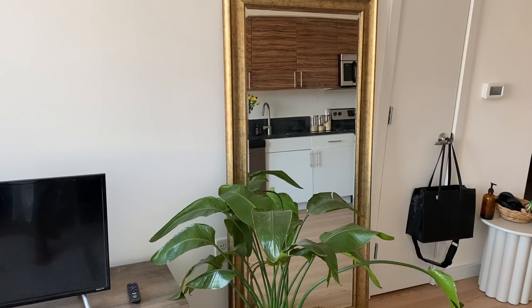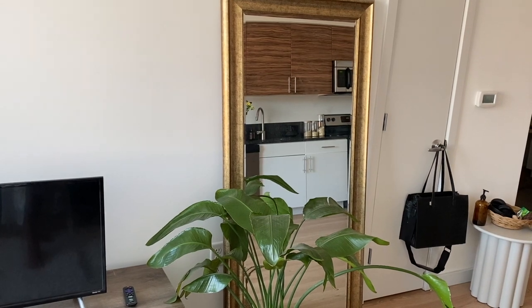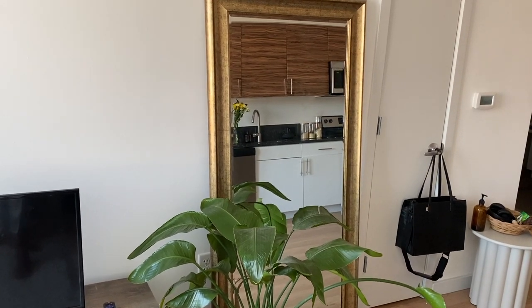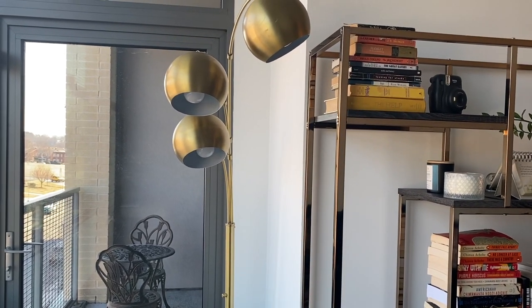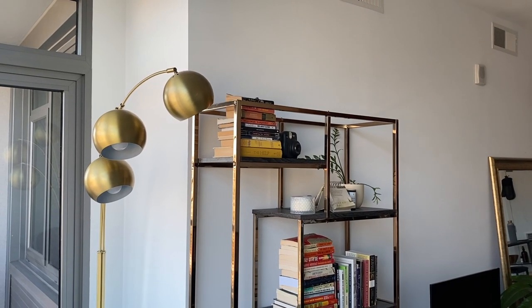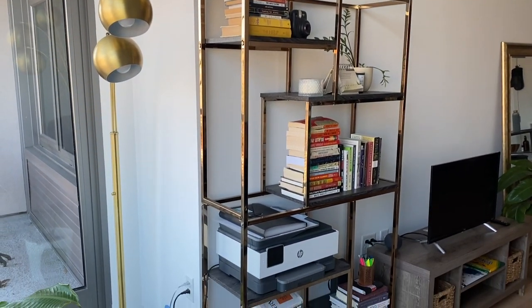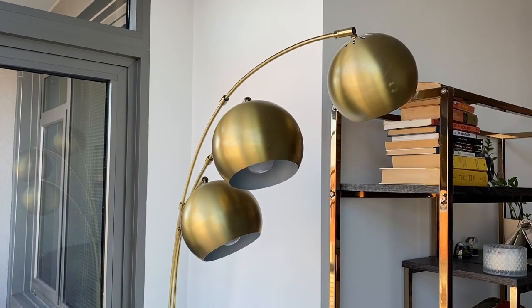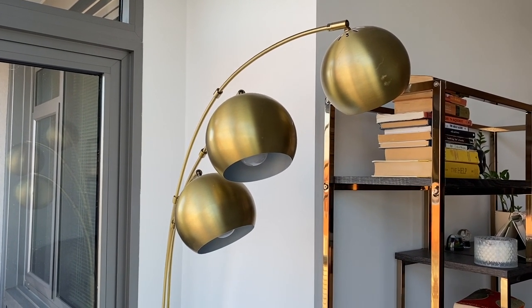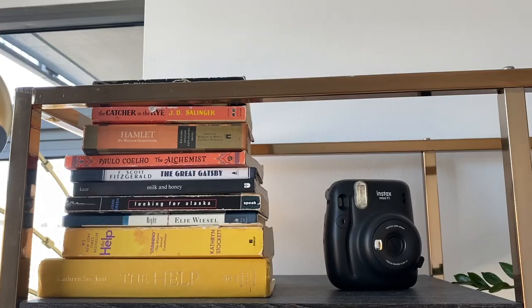Next to the TV is this antique gold floor-length mirror — I've had this for like four or five years and I still love it, and it's from Walmart. Over here I have a gold lamp from Target and this bookshelf. I love this bookshelf; it truly is a statement on its own. It's in this champagne gold color and I think it's really unique and sleek, and it just really adds to the living room.